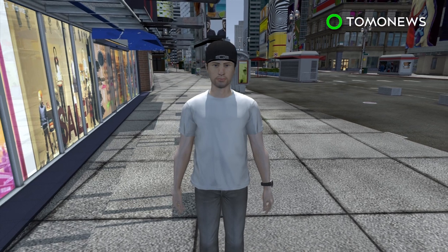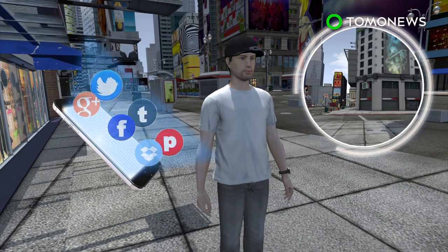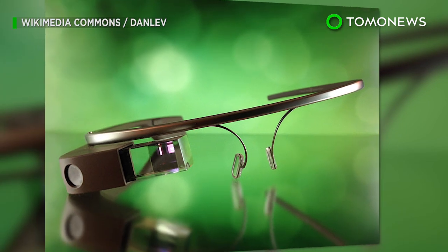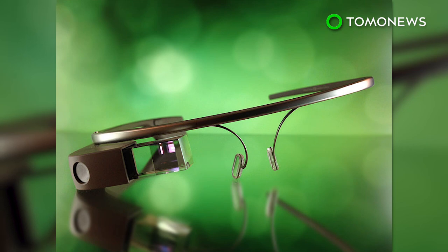The wearer can capture photos and videos and upload the footage directly to social media platforms. Google's earlier creation, Google Glass, is also equipped with a camera system and comes with a price tag of $1,500.